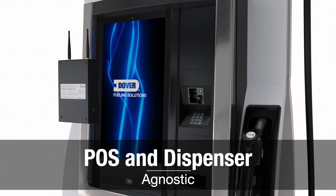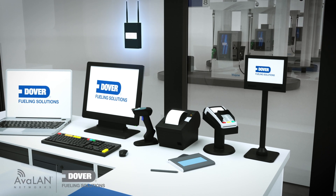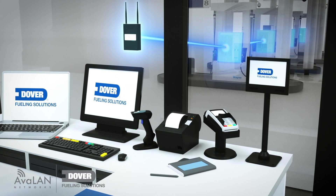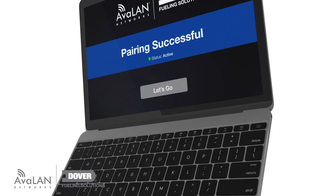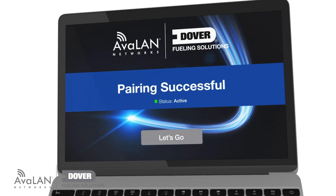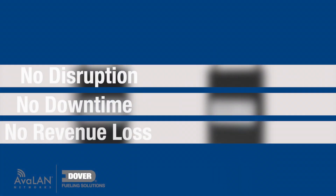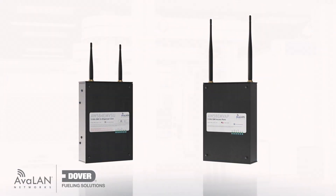DFS Wireless Connect is POS and dispenser agnostic as it is connected to the back-office managed switch and not the POS or forecourt controller. And it's so fast and easy to set up with a proprietary pairing solution that eliminates any need for IT support. And there's no physical disruption, downtime, or revenue loss, regardless of your current site configuration.